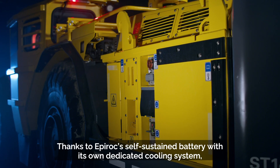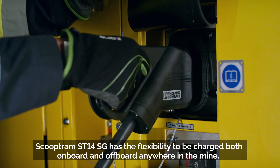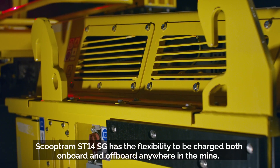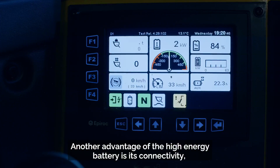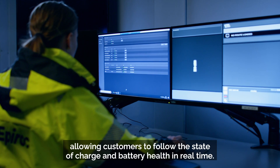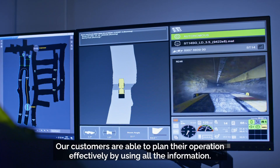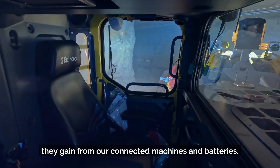Thanks to Epiroc's self-sustained battery with its own dedicated cooling system, the Scooptram ST14SG has the flexibility to be charged both on-board and off-board anywhere in the mine. Another advantage of the high energy battery is its connectivity, allowing customers to follow the state of charge and battery health in real time, so they can plan their operations effectively using all the information gained from connected machines and batteries.